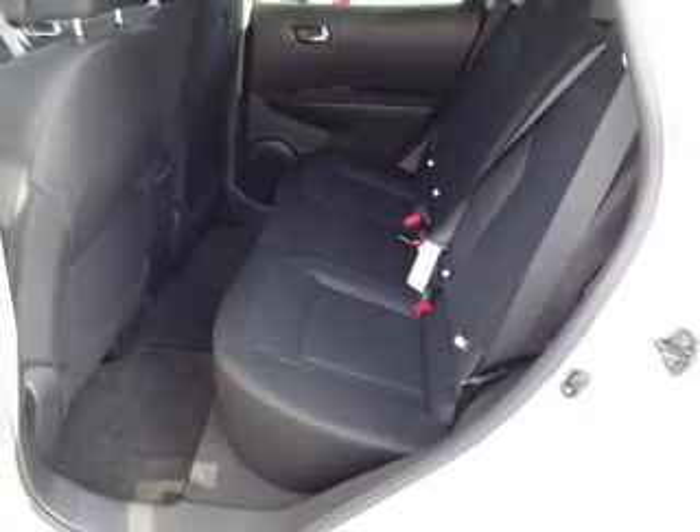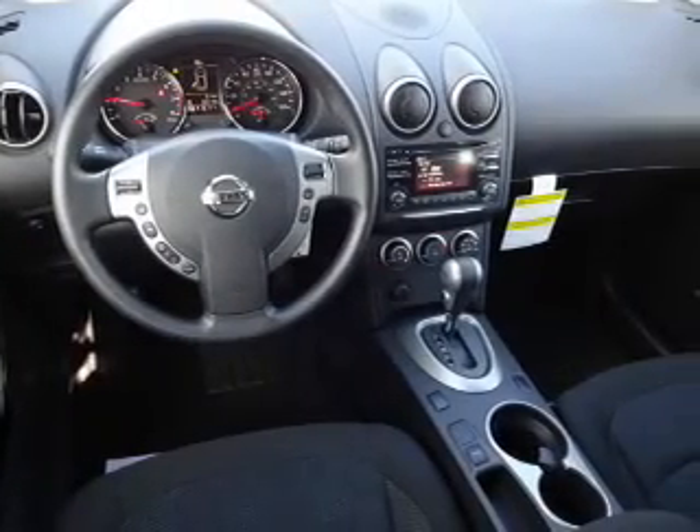Air conditioning, power door locks, power windows, power steering — great quality at a great price.